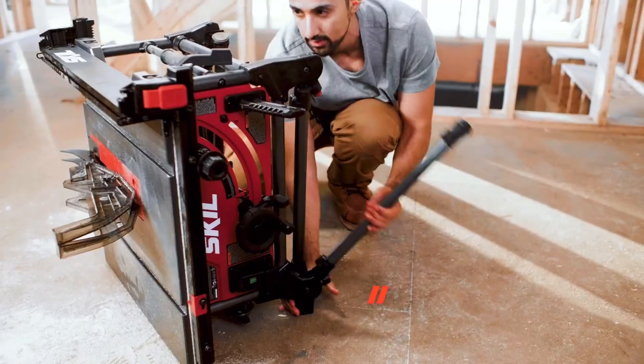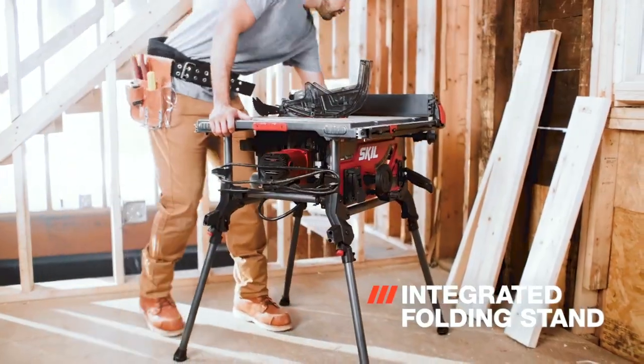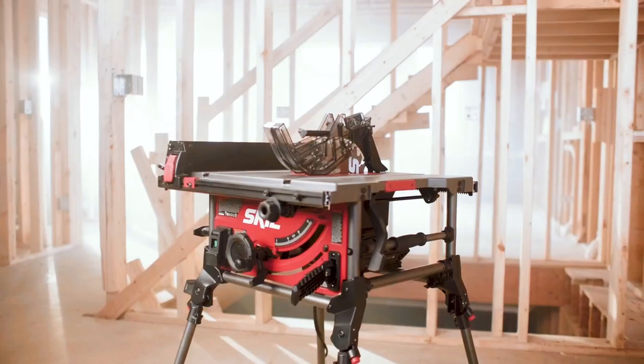Skilled Table Saw. The built-in fold-out legs of the stand are light, stable, and easy to deploy. The saw is light yet powerful enough to blow through framing lumber.